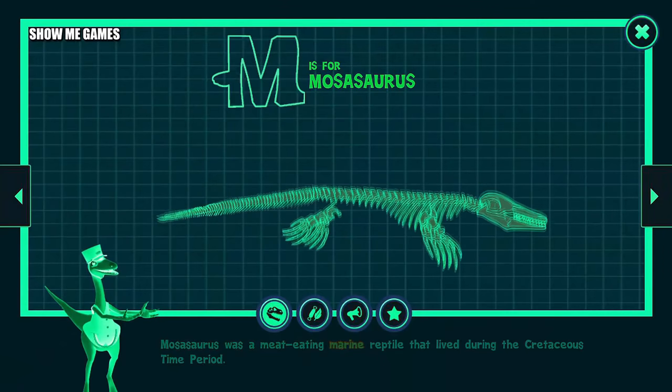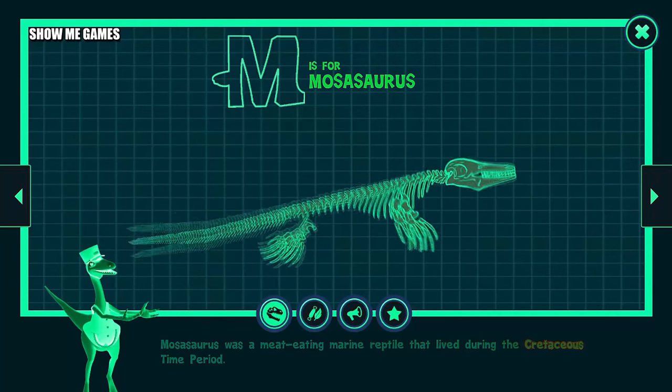Mosasaurus was a meat-eating marine reptile that lived during the Cretaceous time period.